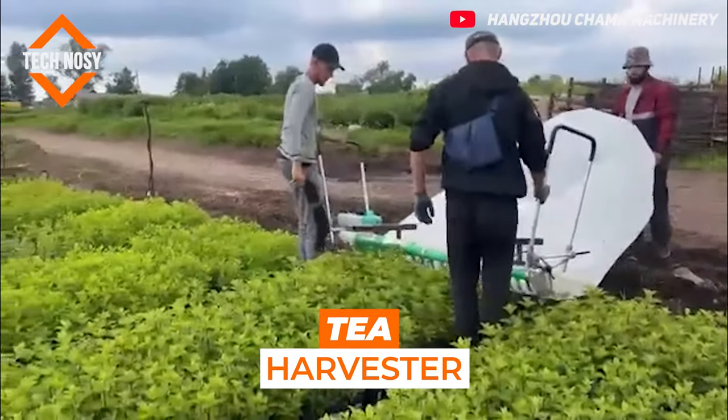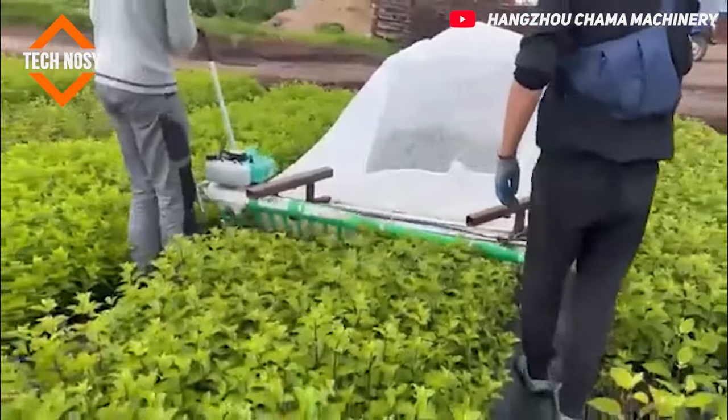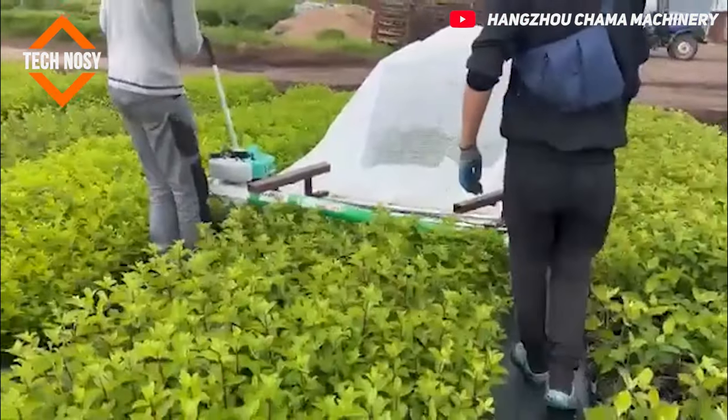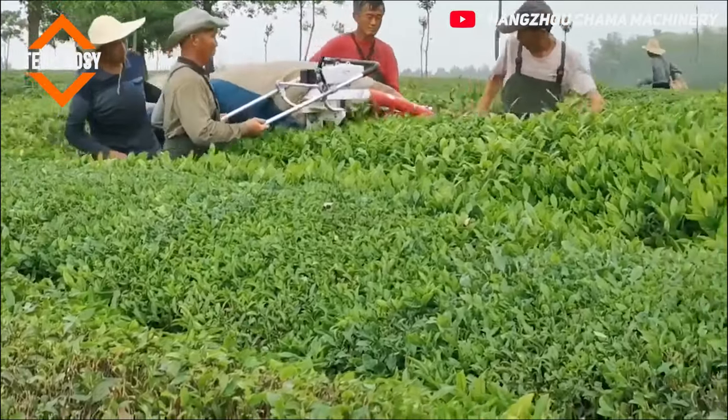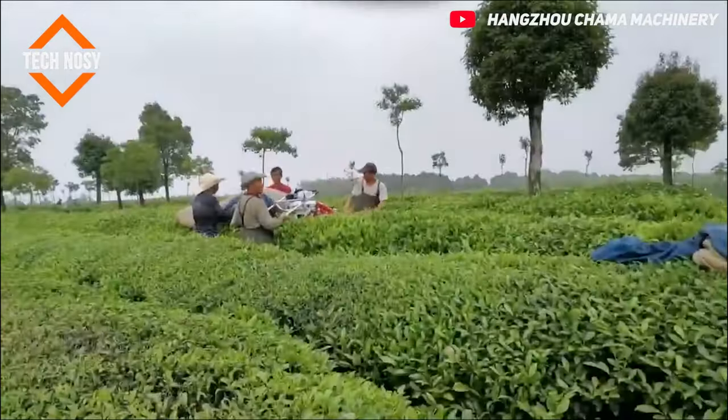Tea Harvester. This small machine for quickly collecting tea is simple and easy to use. Powered by a small and portable engine, this machine is capable of super-fast harvesting of high-quality tea.